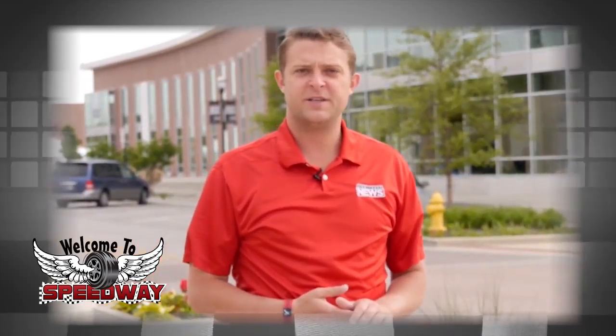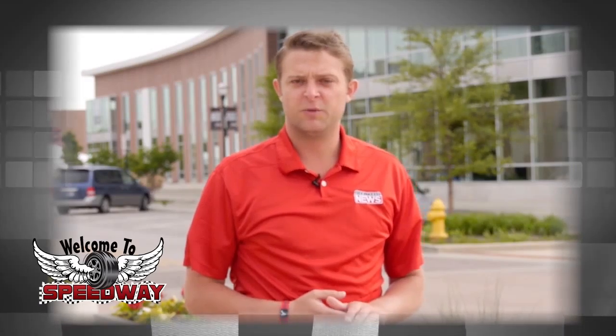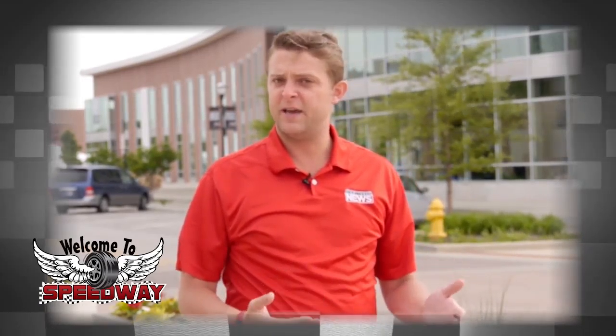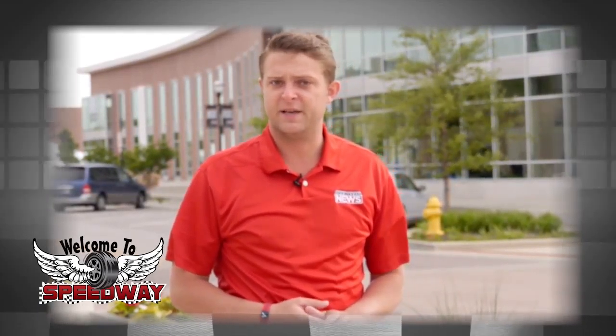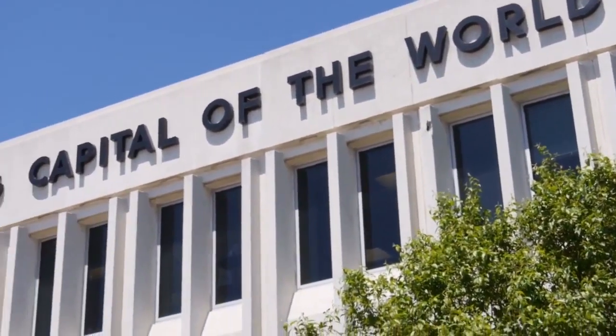Welcome to Speedway. It's a small town nestled all by itself on the west side of Indianapolis. Its name suggests its heart — auto racing. But even if you're not a fan of watching cars go around the track, like the hundreds of thousands of people who make this trek each and every year, there is plenty to enjoy when you welcome yourself to Speedway.